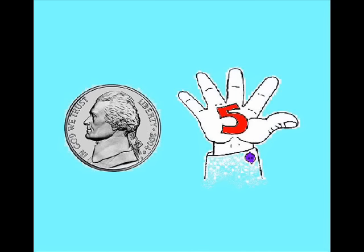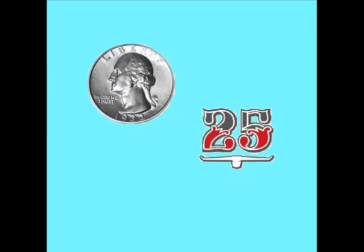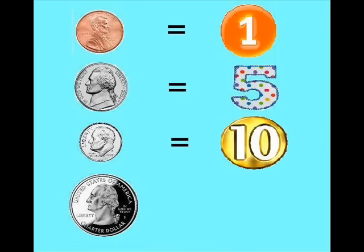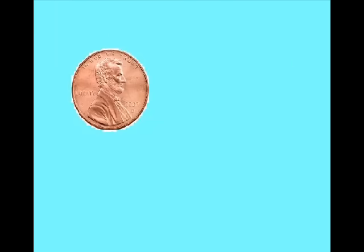A penny is one, a nickel is five, a dime is ten, and a quarter is twenty-five. How much is a penny? How much is a nickel? How much is a dime? How much is a quarter? A penny is one, a nickel is five, a dime is ten, and a quarter's twenty-five.